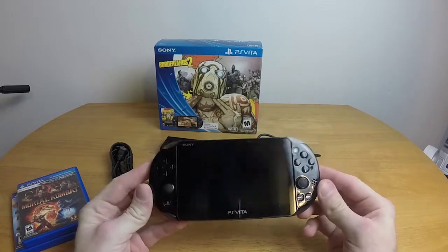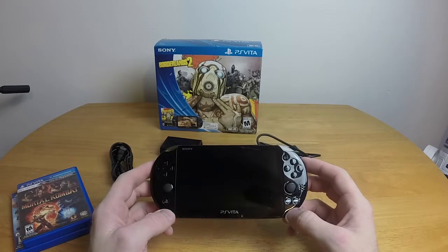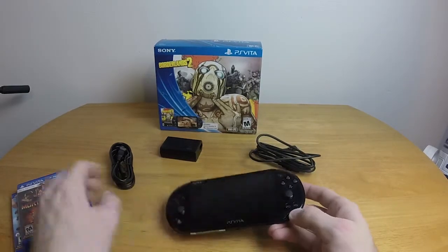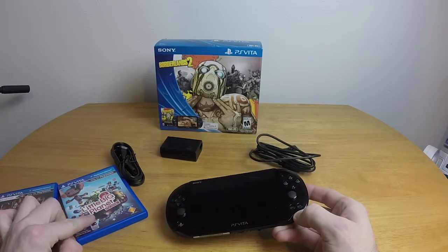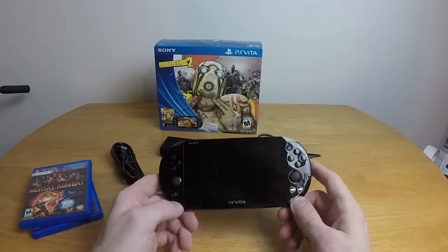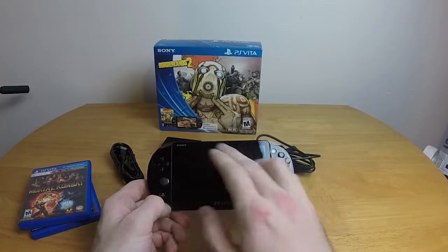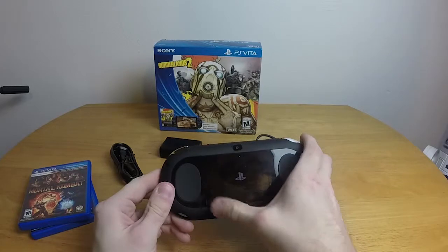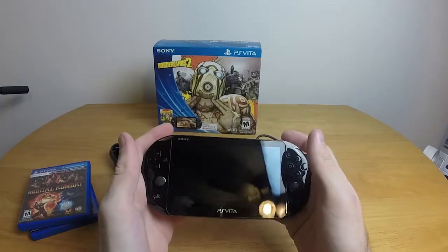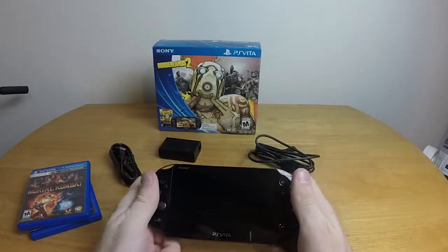Then we have the PS Vita itself, which is a very shiny thing and, like most Sony things, is a fingerprint magnet. Seriously, I have to clean this thing pretty much constantly. There's actually a warning in LittleBigPlanet for the PS Vita — during one of the loading screens it says if you're having a problem seeing the screen, it might be time to clean the screen. The screen is a touchscreen, so I can touch it and it actually does stuff. The back piece is also touch sensitive.